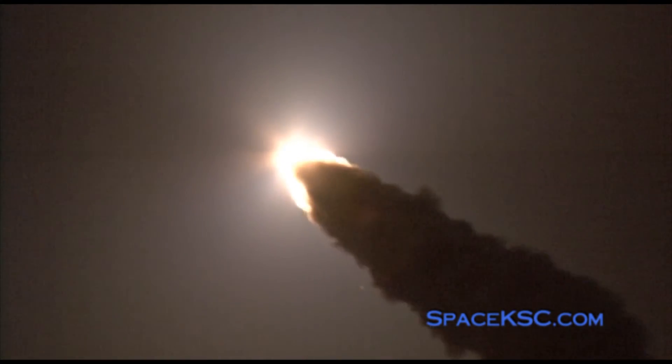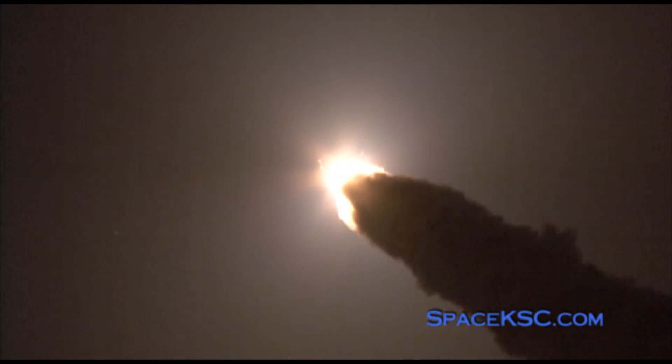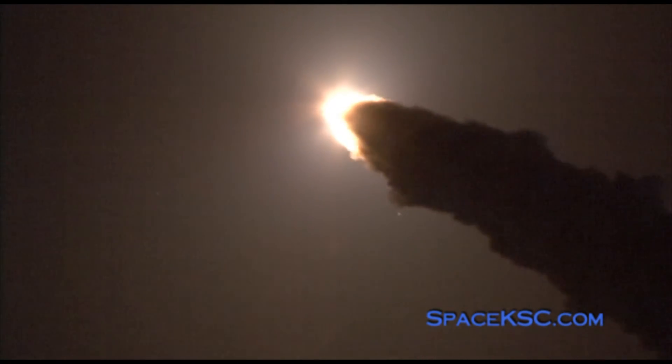Discovery is already at an altitude of 4.7 miles. Discovery, go at throttle up. Roger, go at throttle up. Traveling 1,000 miles per hour, Discovery's engines are now throttled back up and performing at full capability.